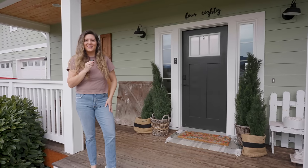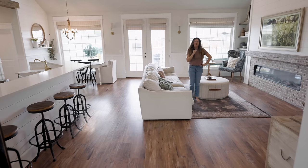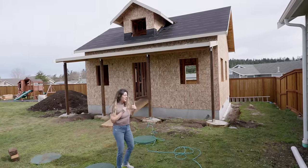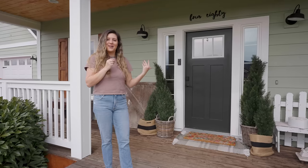Hey you guys, welcome to Living It Country. In today's video, we're going to be giving an updated home tour, and then I'm going to take you guys into the backyard and share our new build projects and give you a tour of that. So let's go ahead and come on inside.